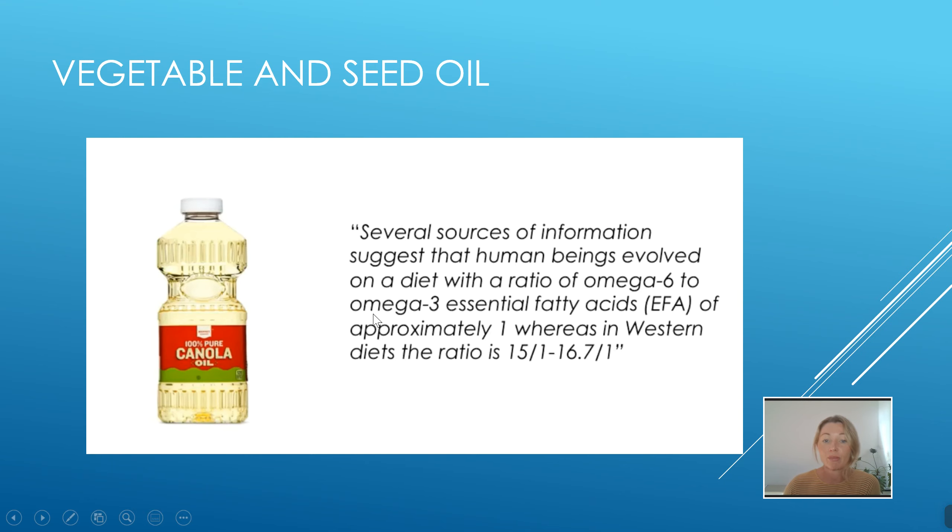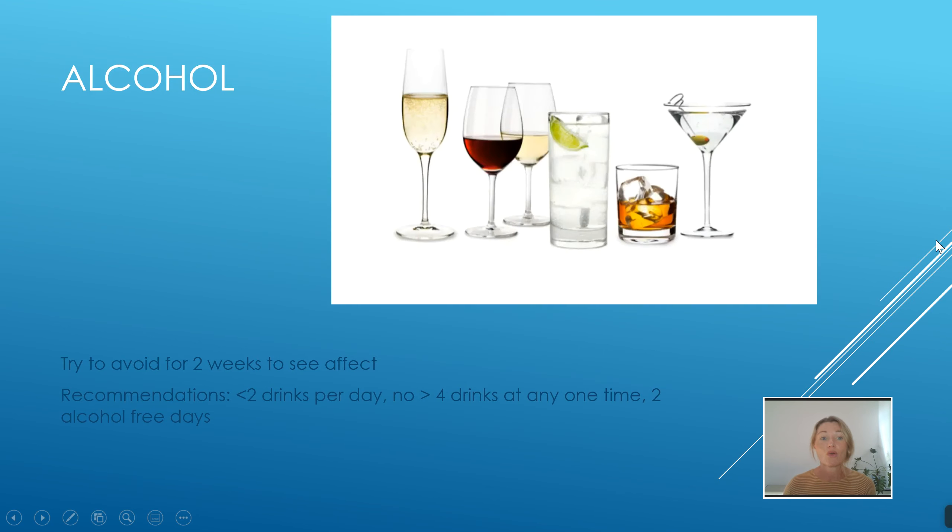The omega-6 to omega-3 essential fatty acids ratio is really important. Originally we were meant to have a ratio of one-to-one, but research suggests our western diet is currently more like 15–17 to one. So it's a two-pronged approach: we need to reduce omega-6s and increase omega-3s.